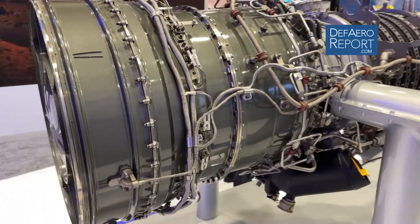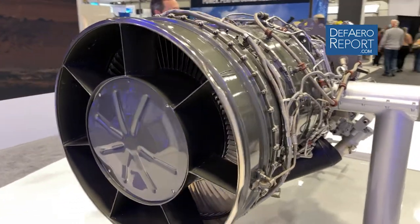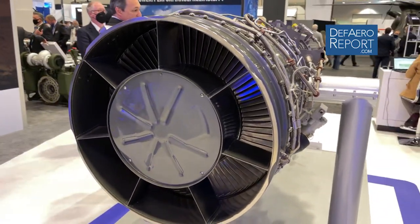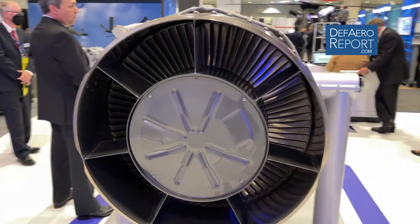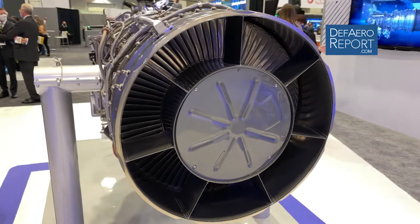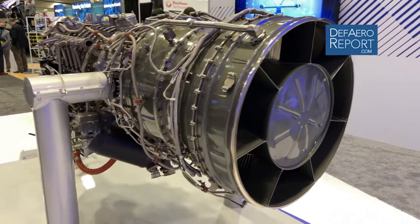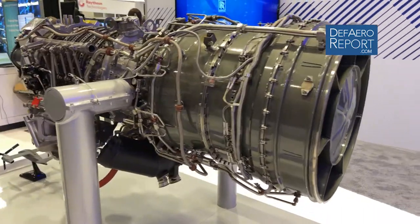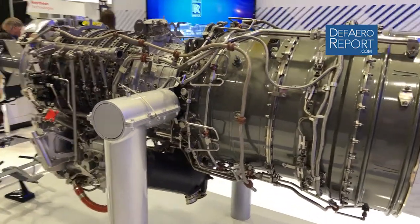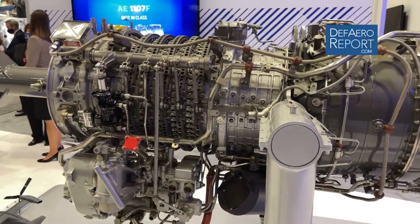Working for almost four years with Bell, we have been designing the integrated propulsion system including the inlet, the engine, and the infrared suppressor to be optimized and integrated into the V-280 Valor. We've been burning down risk since our partnership formed and we offer a reliable low-risk solution for the V-280.